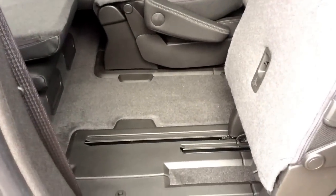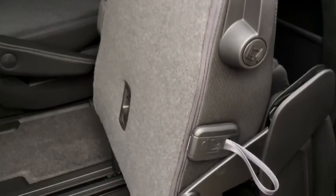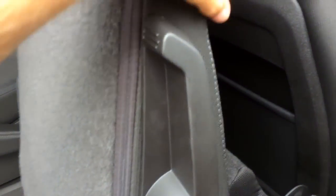In the second row, you have bucket seats that are smart slide. By pulling this strap you can fold them down, and by pulling on this lever you can fold them up, like this seat is right now.